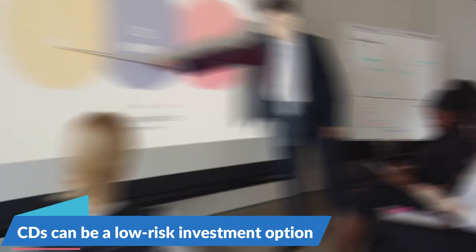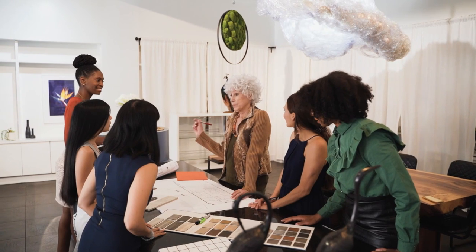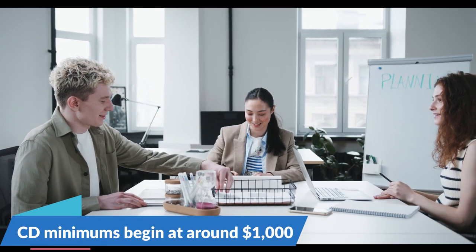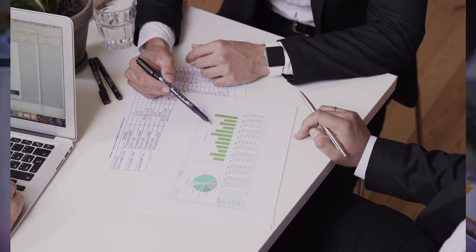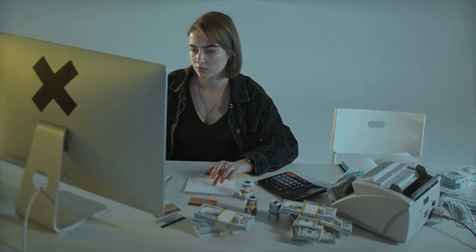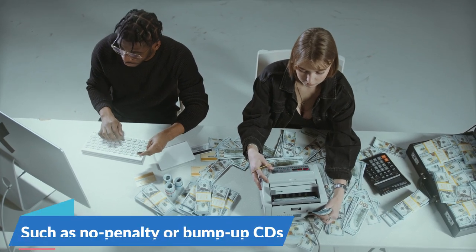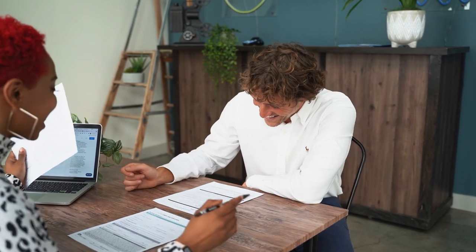CDs can be a low-risk investment option, but they may have penalties for early withdrawal. The minimum deposit for a CD account varies depending on the bank and the type of CD. Generally, CD minimums begin at around $1,000, but some banks offer CDs with no minimum deposit requirements. Some CDs may require a higher minimum deposit, such as jumbo CDs, which generally require at least a $95,000 deposit. It's best to check with the bank to determine the minimum deposit requirement for the specific type of CD you are interested in opening.